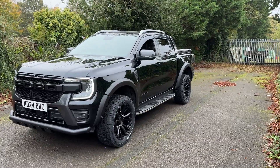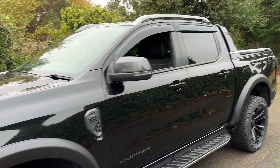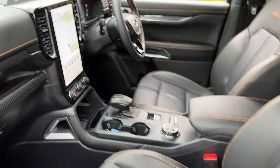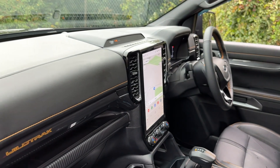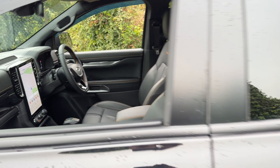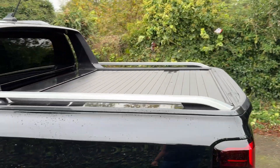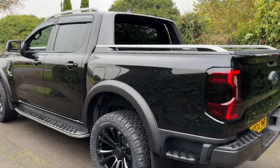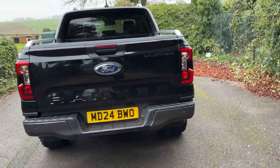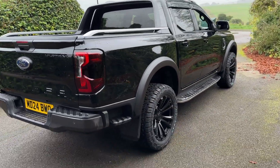Going around in a bit more detail — it's high spec being the Wildtrak, so you've got front and rear parking sensors, power folding wing mirrors, and full leather interior with Wildtrak embossing on the seats. Obviously the large screen on these newer models, and you get extra storage and features you didn't get on the older model. This one's got the mountain top roller cover on the back in black, which matches the bodywork. Spec-wise you've also got the rear camera and keyless entry.